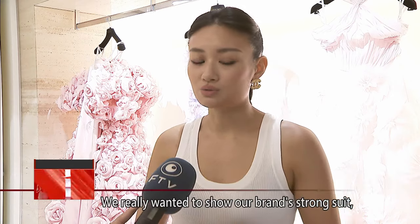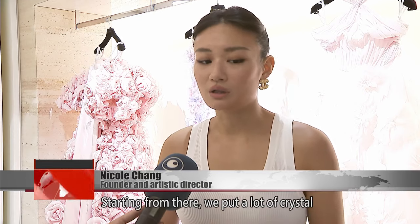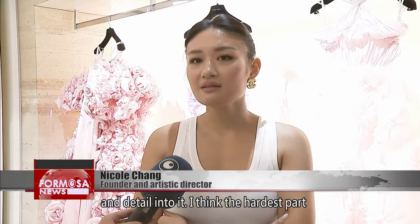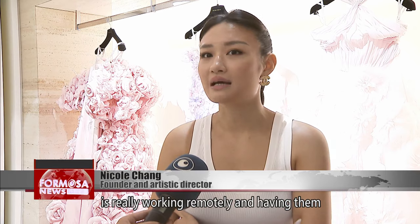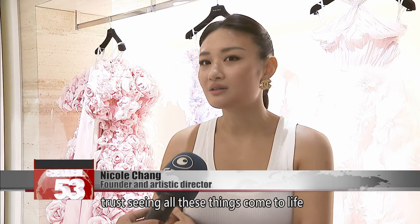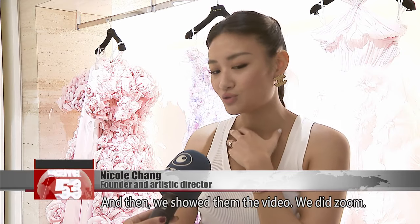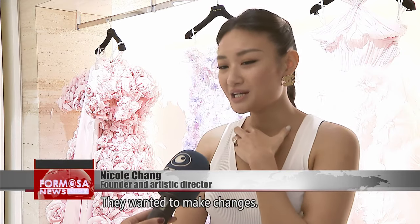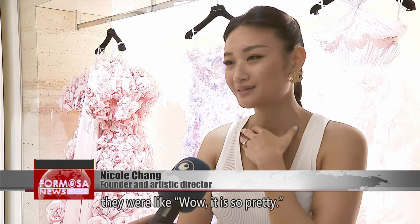We really wanted to show our brand's strong suit, which is the beading and the embroidery design. So we put a lot of crystal, a lot of detail in it. The hardest part was really working remotely and having them trust, seeing all these things come to life just through photos and videos. I showed them the finished gown through video and Zoom, and they weren't sure — they wanted to make changes. We did make some changes, but when they received the gown, they were like, wow, it's so pretty.